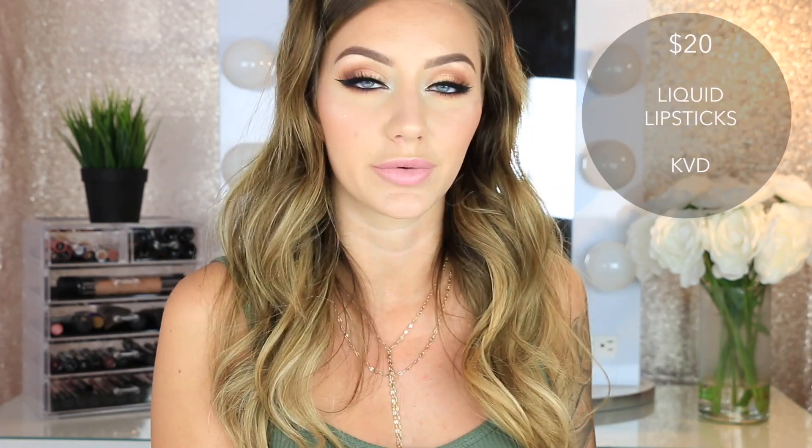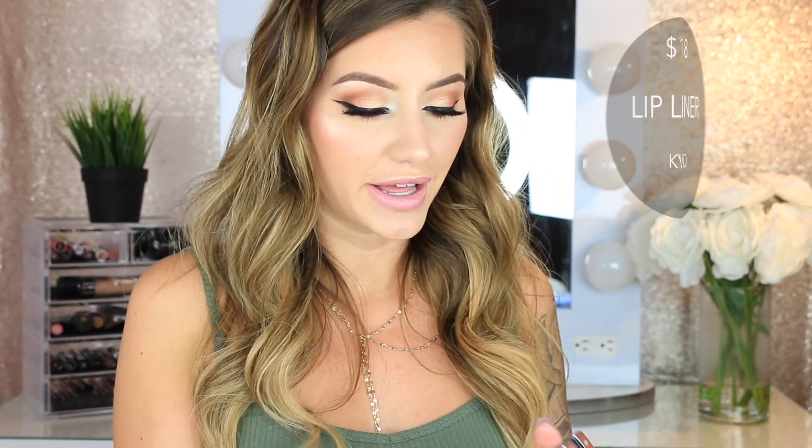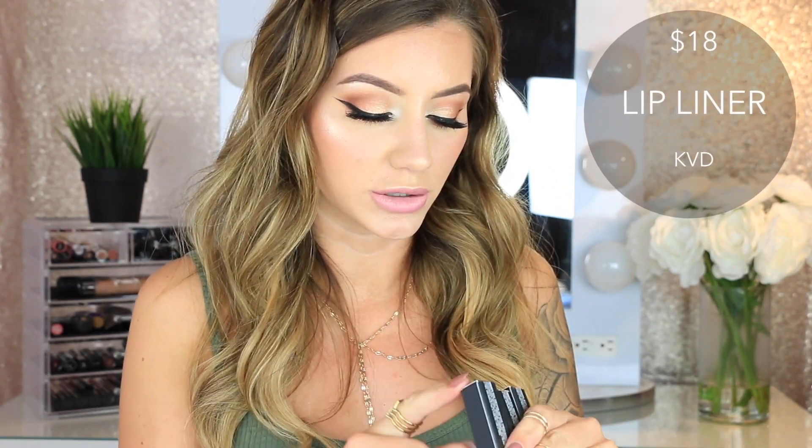Okay, now finally on to all of the lip products. I have a ton of matte liquid lipsticks, a ton of regular lipsticks, and everything from every brand — I'm going to go by brand. Starting with the Kat Von D Everlasting Liquid Lipsticks in the shades Ludwig and Ophelia — just two nude shades. Then I got three lip liners by Kat Von D in the shades Lolita, Bone Arrow, and D Minor. These swatch really creamy. Lolita is super pretty.